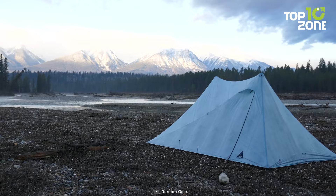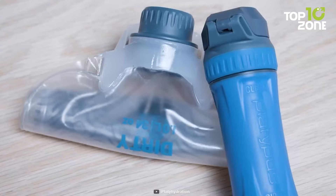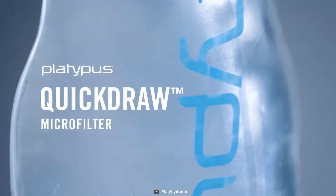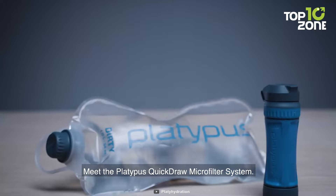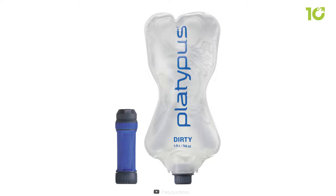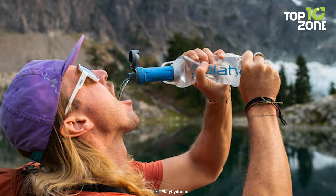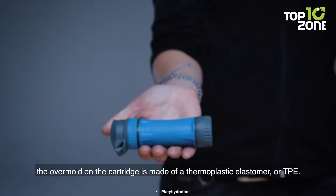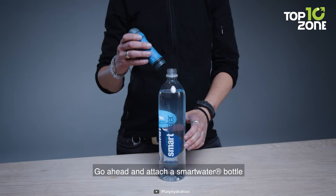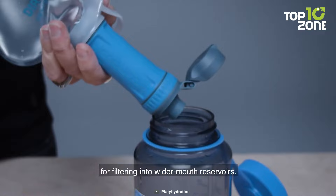Quench your thirst for adventure and explore the great outdoors with peace of mind, because we have a great water filtration and hydration system for you. This is the Platypus Quick-Draw Microfilter. This filtration system consists of two essential components — the robust and flavorless 1-liter Quick-Draw Reservoir and the high-performance hollow-fiber filter cartridge. Weighing a mere 3.3 ounces and boasting an impressive flow rate of up to 3 liters per minute, this filter ensures swift and effortless access to clean water. Additionally, its inside and outside dual-thread design securely adapts to smart water bottles and other platy bottles and reservoirs, allowing you to create a customized system that perfectly suits your exploration needs.